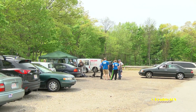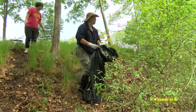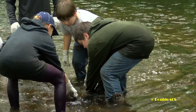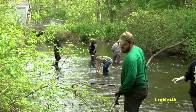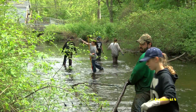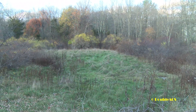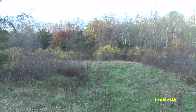We'll have trash bags and gloves — basically everything you need. I recommend wearing long sleeves, jeans, and socks over your pants, and please put plenty of bug spray on. We are going to be walking through the woods, and even though it's along trails there will be things like ticks. With this weather, probably not mosquitoes, but please dress comfortably and spray bug spray before you come down.